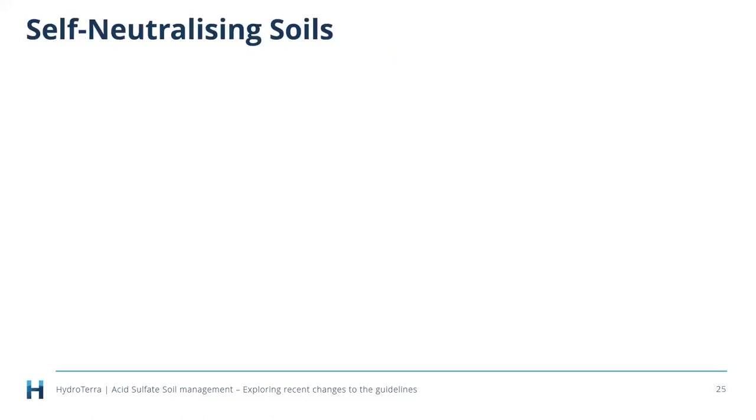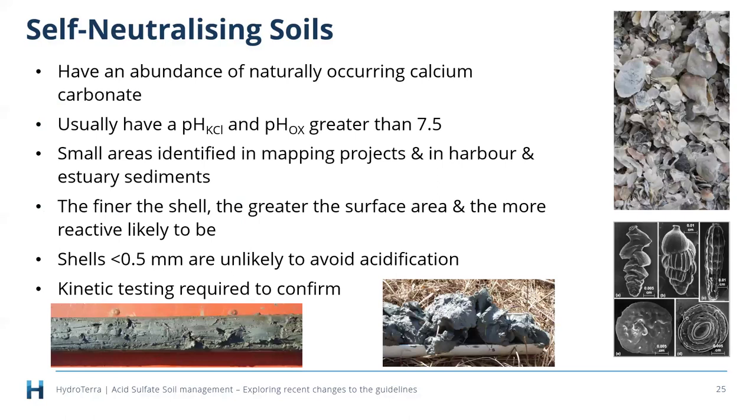Self-neutralizing soils can be partially or completely self-neutralizing due to naturally occurring calcium carbonate — usually in the form of shells. They have an alkaline pH, often greater than 8.5. We've done mapping in Queensland and identified small areas of these soils, usually in harbour and estuarine sediments. Recent research has found that shells need to be less than half a millimeter to have effective ANC — shells larger than that won't provide meaningful neutralization.